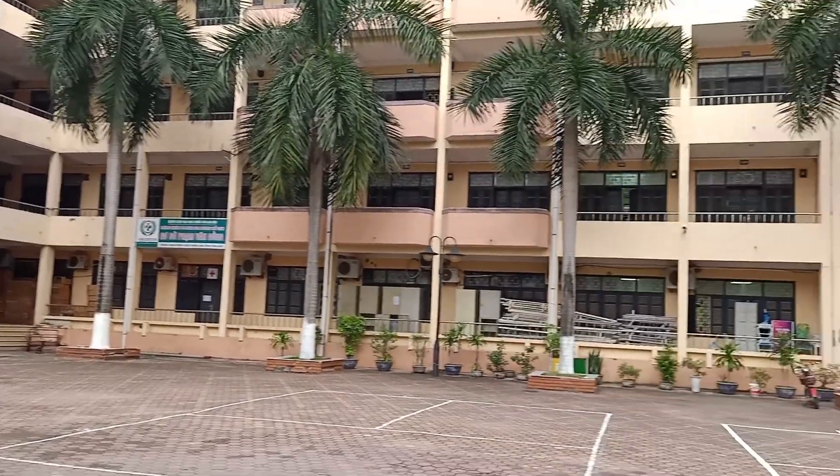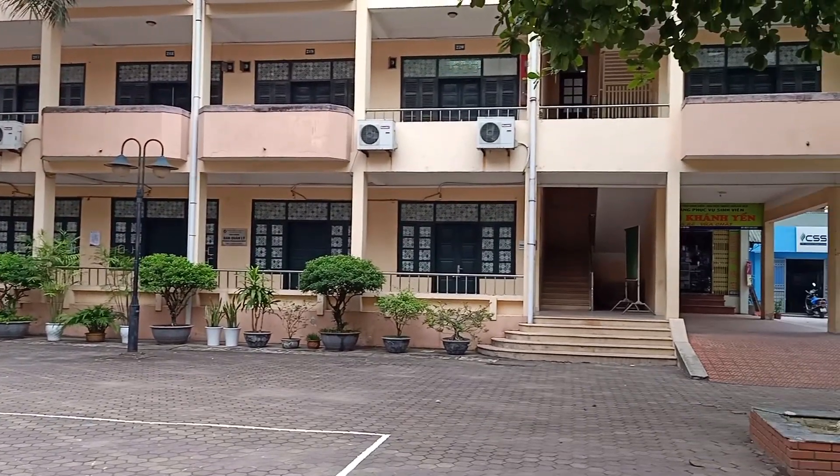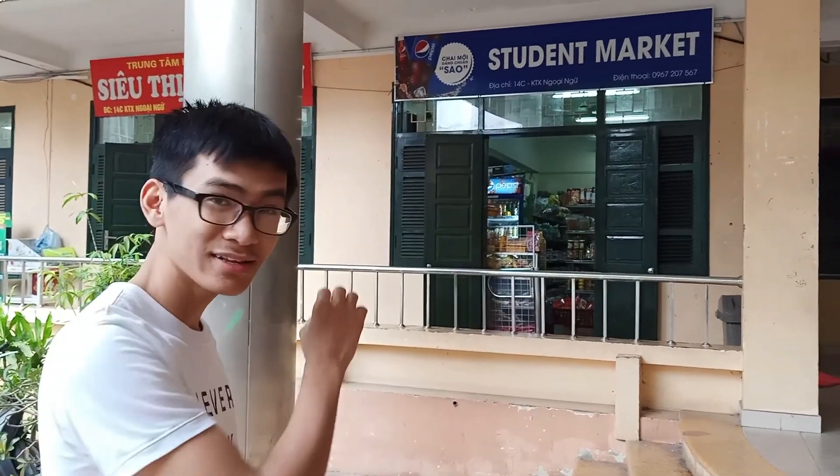Here we have a student market, a gymnasium, an automatic washing machine system, and many other convenient things. The student market is a magical place — why? Because you can find anything you need here.